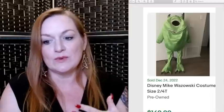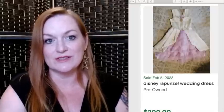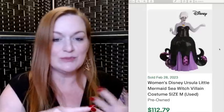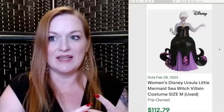Next up are Disney costumes, which can be really saturated out there. Keep an eye out for characters you wouldn't see as many costumes of, like Mike Wazowski, which sold for $160. This is Disney Rapunzel's wedding dress that sold for $200. And an adult costume for Ursula sold for $112. So keep an eye out for villains, obscure characters, and adult-size costumes from Disney.